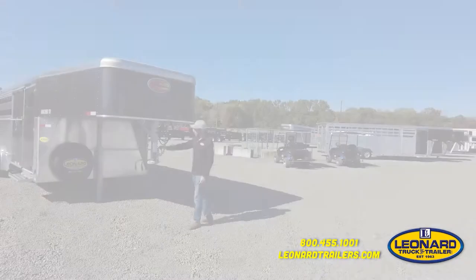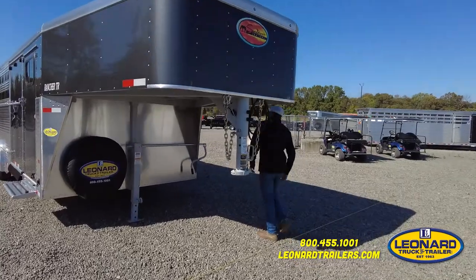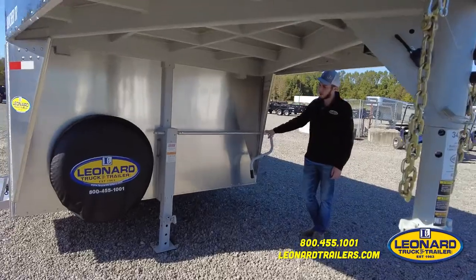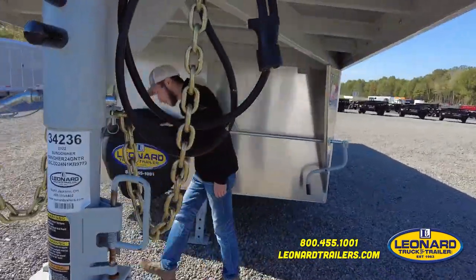Here we have a 2-5-16 adjustable coupler with locking set screws. This trailer comes standard with a 12,000-pound drop leg jack. Factory included spare.